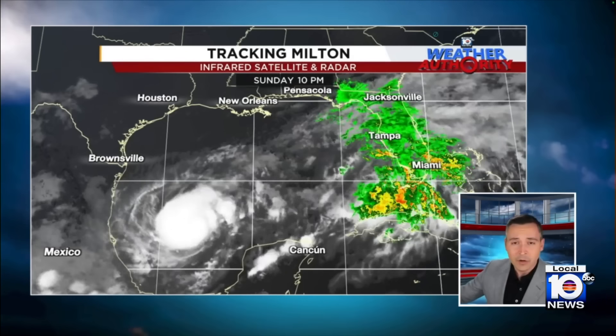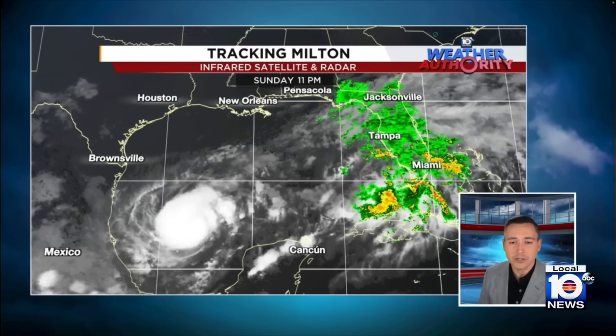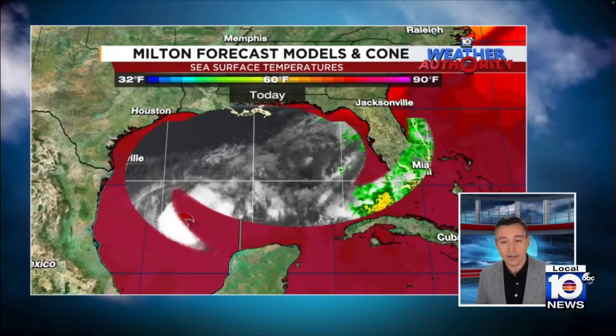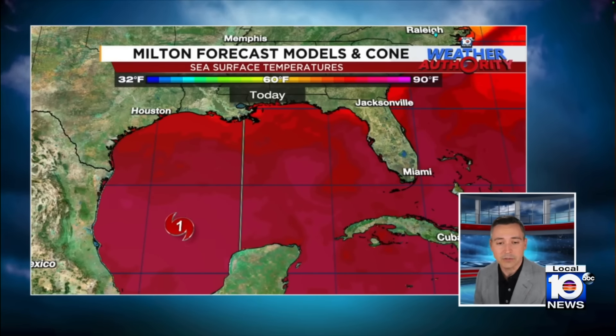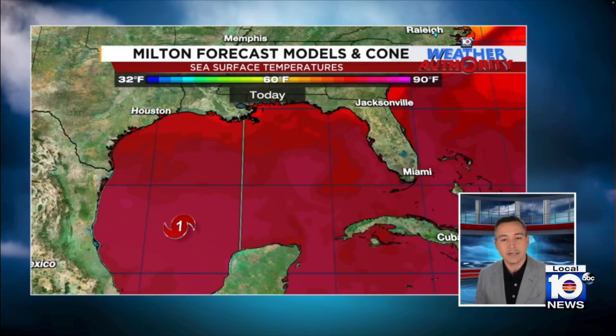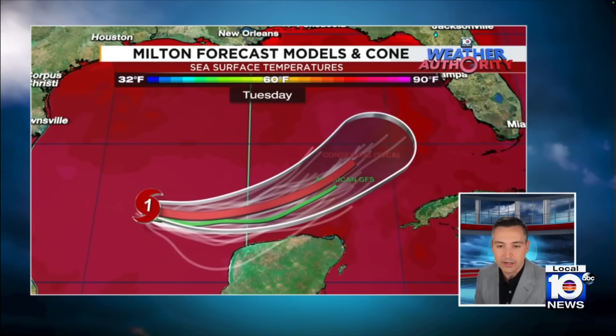All of that rain well ahead of Milton is not even associated with it — it's another area of low pressure from the tropical moisture ahead of it. But thankfully, so far, we've at least weathered that rain, though we're getting more rounds of it tomorrow. Milton is sitting over the warmest waters in the Gulf of Mexico right now, so it is in a pristine environment for strengthening.